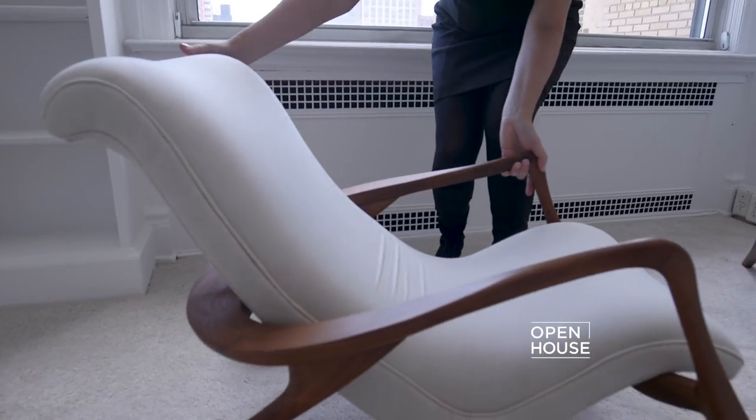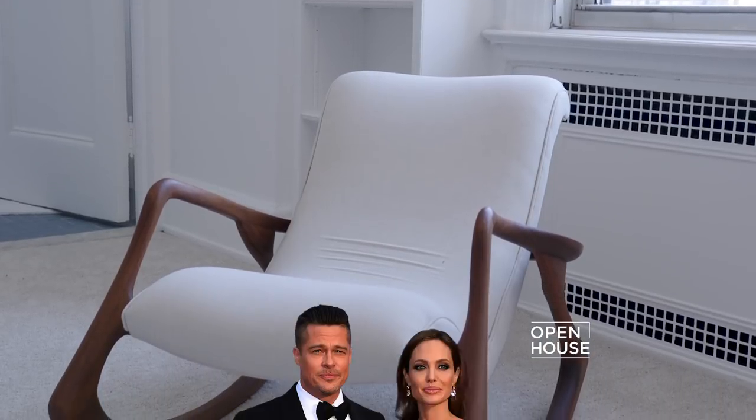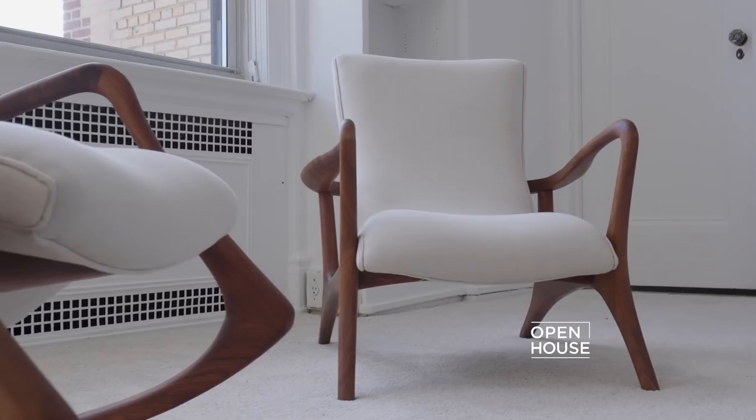There are a pair of chairs in there that are small versions of full-size classic Kagan chairs, and they were commissioned by Angelina Jolie and Brad Pitt for their children.